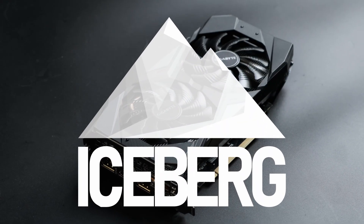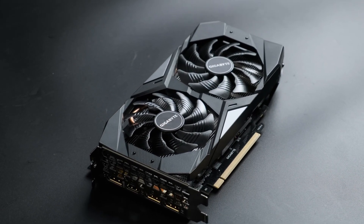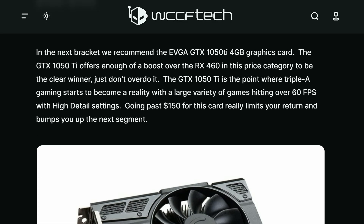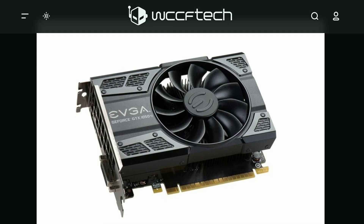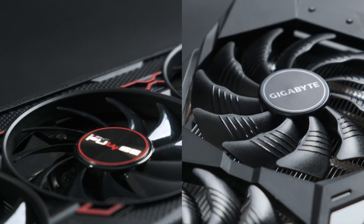The sub-$150 price range of graphics cards is near and dear to many gamers' hearts. It used to be the point where you could pick up some genuine value for money, but the new market is currently a wasteland. The used market, however, has some spicy options and I'm going to compare two of the best.